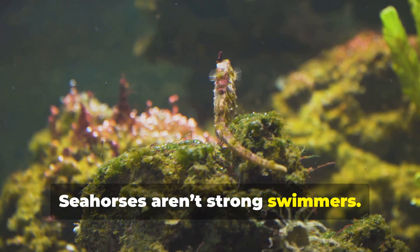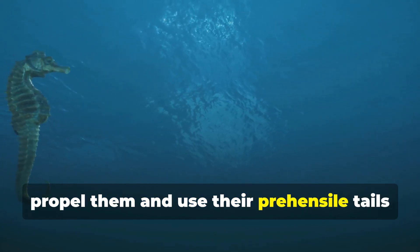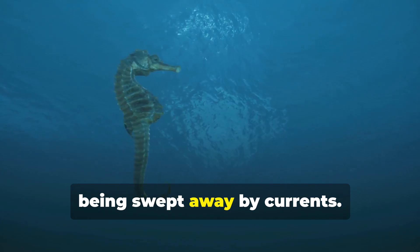Seahorses aren't strong swimmers. They rely on their tiny dorsal fin to propel them and use their prehensile tails to cling to seaweed or coral, to avoid being swept away by currents.